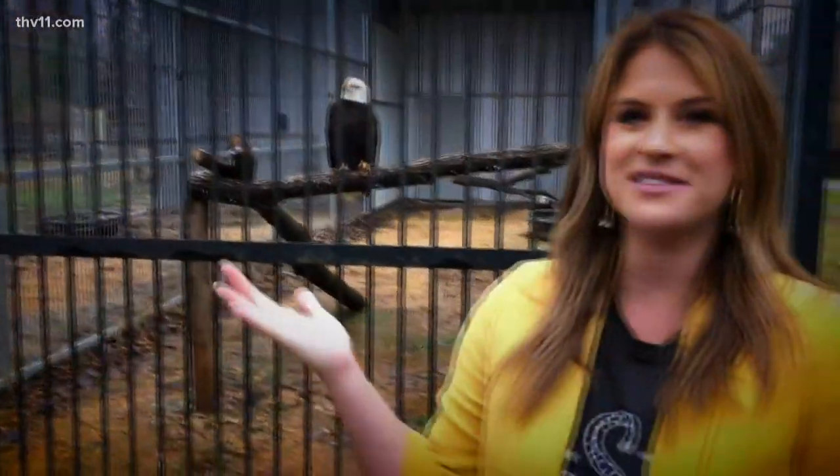As you can tell, they have a lot of beautiful creatures here at the nature center. It's open Wednesday to Saturday from 10 to 4, so come and discover this nature center and go discover Arkansas.